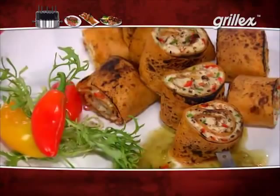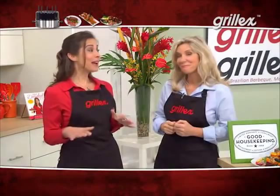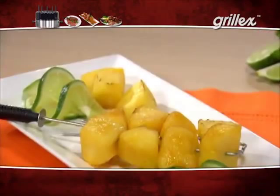And take a look at these: blackened portabellos, bacon-wrapped scallops, chicken nuggets, and soft pretzels. And we can't forget desserts — like cinnamon-sugared bananas and sweet lime-glazed pineapple. We made everything you see here in the Grill-X.